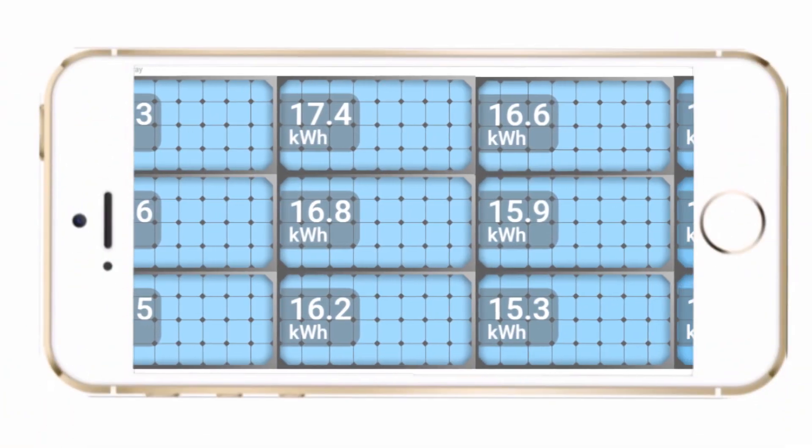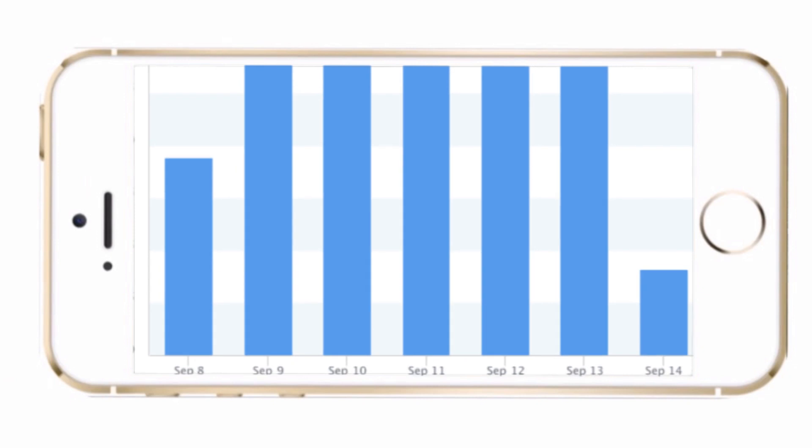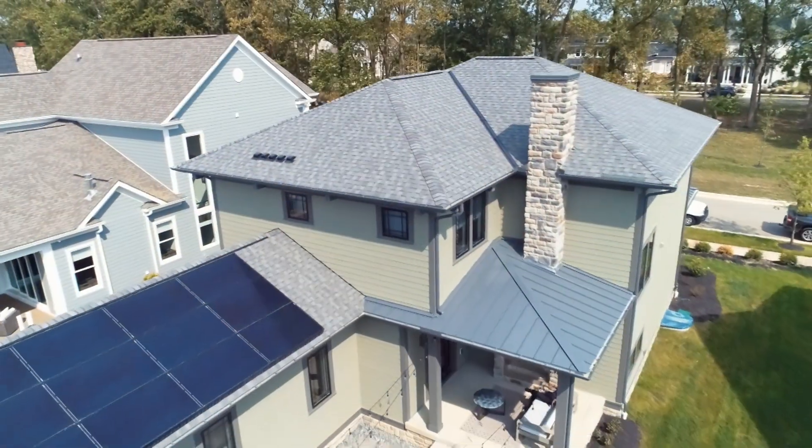All these systems are also tied to the internet, which is a really nice feature. Once we're done, the homeowner can pull it up online or on their phone to see what the system is producing. They can look at each individual panel, run graphs and reports — it's pretty high-tech stuff. The technology just keeps getting better and better, and cheaper all the time.